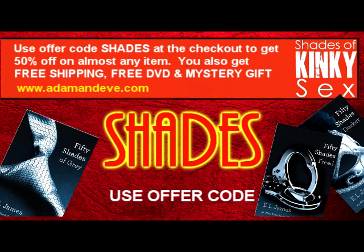As always, don't forget to leave a comment below, and subscribe to my channel to keep up with all the Shades-inspired toy reviews at shadesofkinkysex.com.